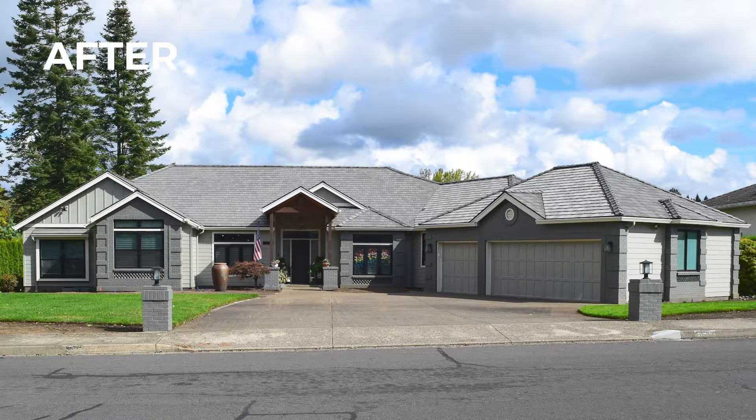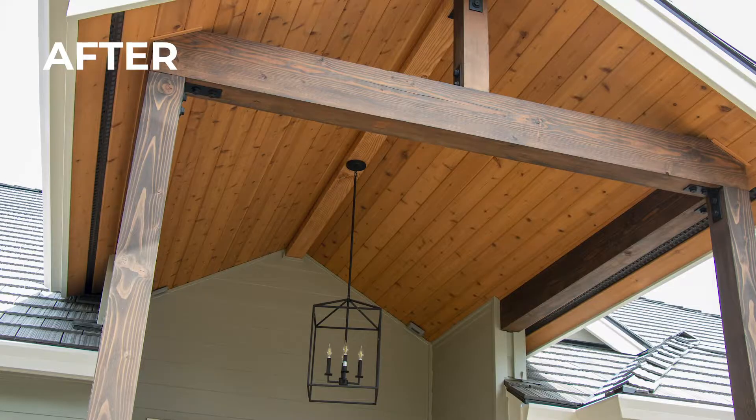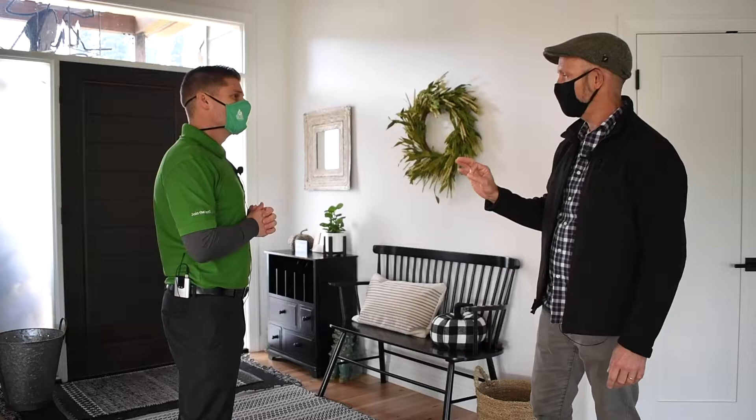We replaced all the windows with these black Anderson 100 windows, completely revamped the front porch. It used to be much smaller — they wanted to bring that out, make it more present and inviting. So we did sort of a timber frame detail on that, painted the entire exterior. The whole house inside and out was completely painted and updated. We put a new roof on here as well — a subtle thing that made a huge impact.